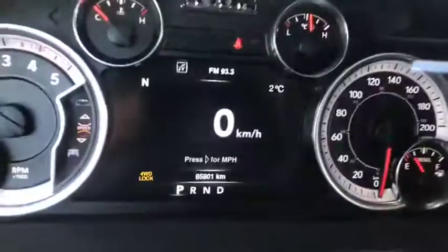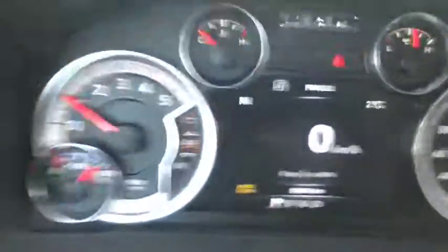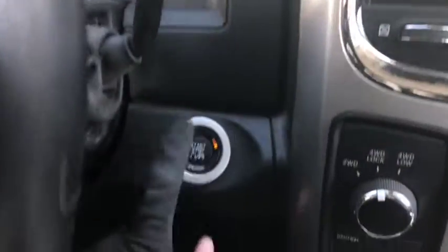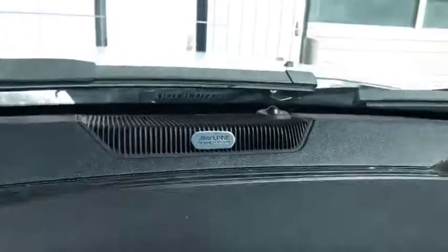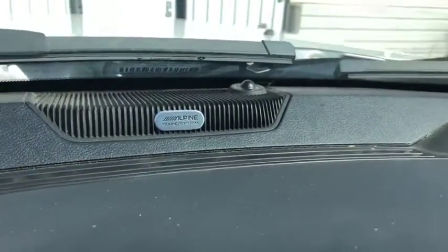This vehicle comes with 85,801 kilometers. You have your push button start just right below here, and the 4x4 system controls here. You also have the Alpine sound system emblem sitting on top of the dash, which looks really good.